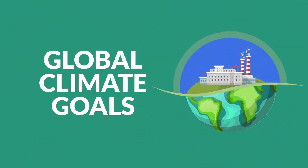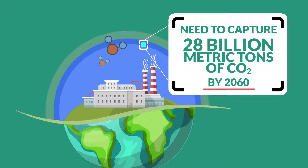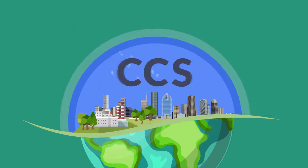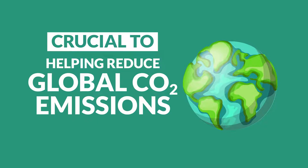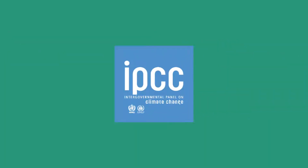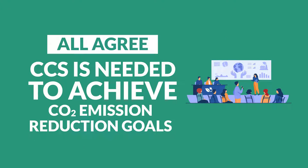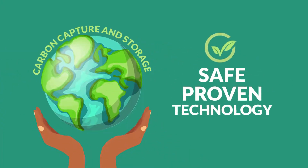To meet global climate goals, society will need to capture 28 billion metric tons of CO2 by 2060 from industrial sources. Carbon Capture and Storage, or CCS, is crucial to helping reduce global CO2 emissions. The UN Intergovernmental Panel on Climate Change, the International Energy Agency, and other leading authorities all agree that CCS is needed to achieve CO2 emission reduction goals. Research has shown that CCS is a safe, proven technology that reduces industrial CO2 and other greenhouse gas emissions.